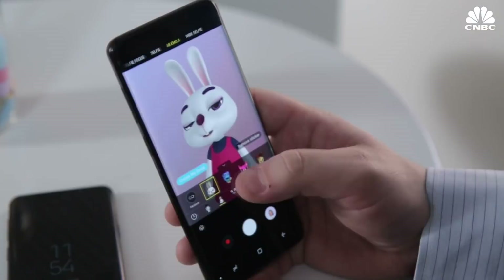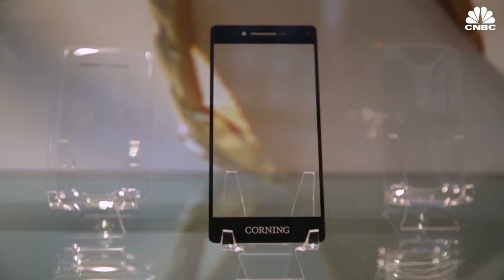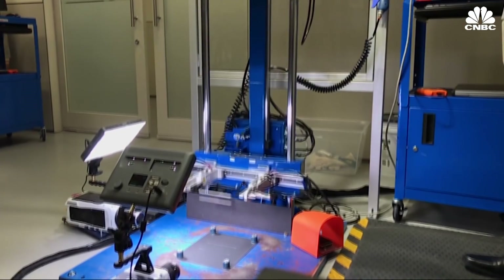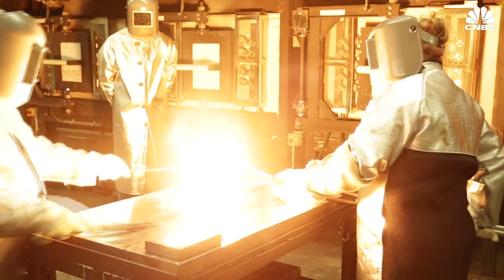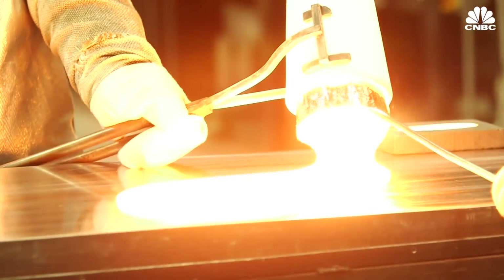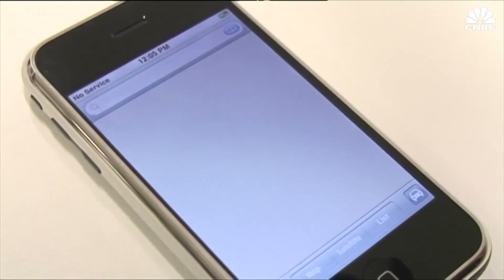Every time you touch your phone, you are likely touching glass made by Corning, which makes some of the toughest glass in the world. Corning has been making glass for smartphones for years, starting with the first iPhone in 2007.